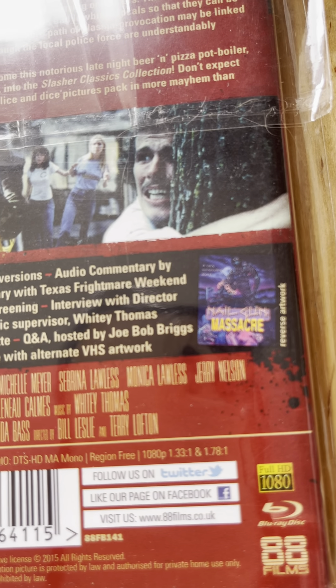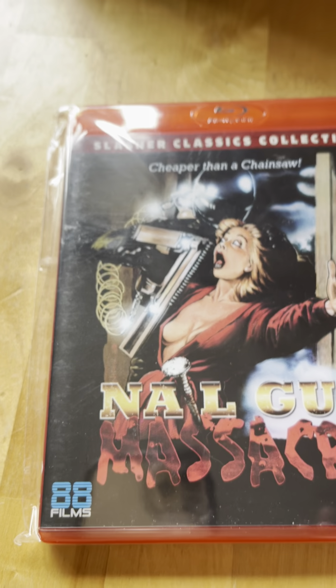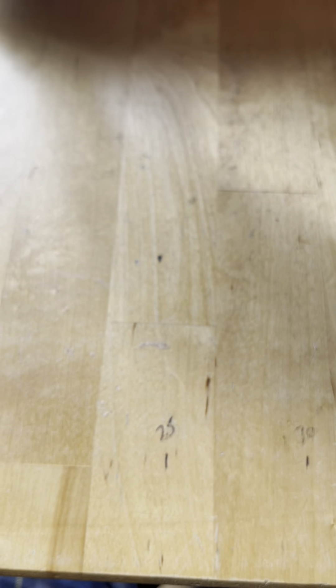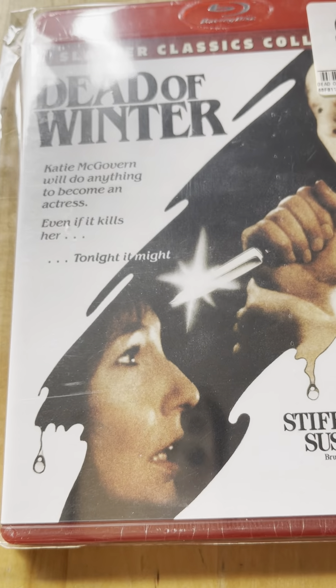That's the alternate artwork. I don't know if you noticed but in the very beginning when they first released the Slasher Classics collection they were very plain, as opposed to what they look like now with slip covers, booklets, and posters - basically trying to tart them up so you'll buy them.